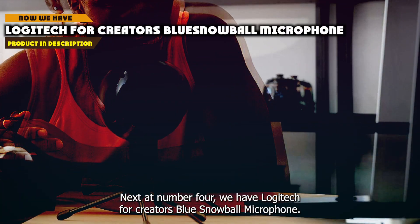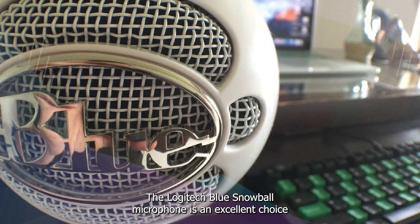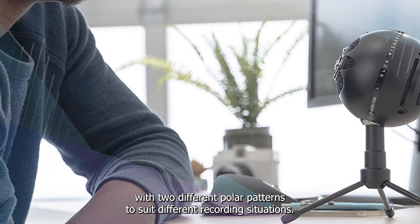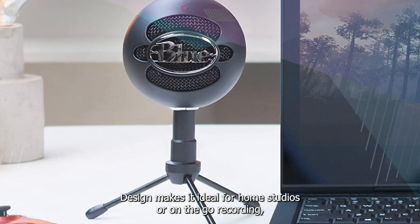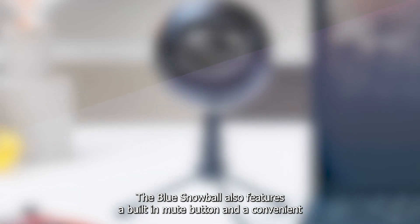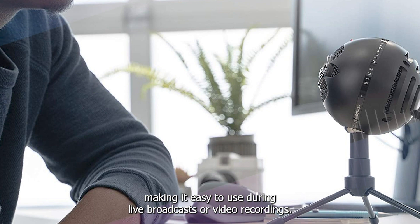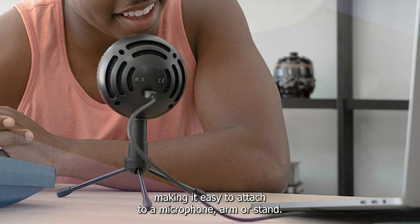Next at number 4, we have the Logitech for Creators Blue Snowball Microphone. The Blue Snowball is an excellent choice for content creators, podcasters, and streamers. It offers high-quality audio recording with two different polar patterns to suit different recording situations. Its compact and easy-to-use design makes it ideal for home studios or on-the-go recording, while the adjustable stand allows for versatile positioning. The Blue Snowball also features a built-in mute button and an LED indicator that lets you know when the microphone is active, making it easy to use during live broadcasts or video recordings. Additionally, the microphone comes with a custom mount, making it easy to attach to a microphone arm or stand.